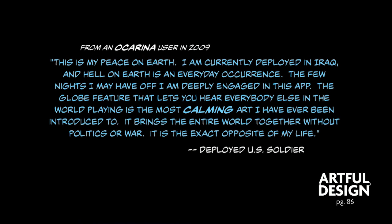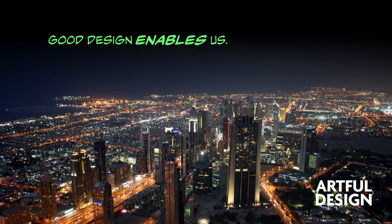Deployed U.S. soldier. I can tell you that it feels really good when anyone uses something that you've made, but this was on a different level. Something we made brought a moment of peace to another human being, and there's something intrinsically valuable and good in that. And this is to say that good design enables us. But maybe, just maybe, great design is design that seeks to understand something about who we are, like art.